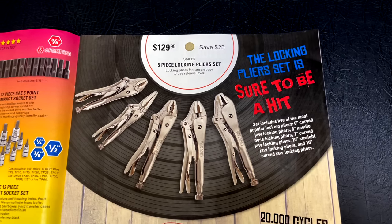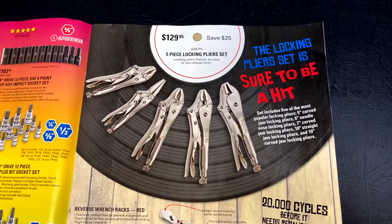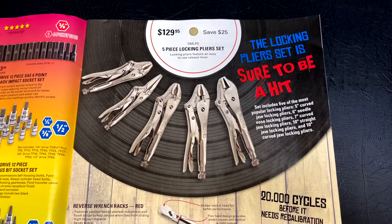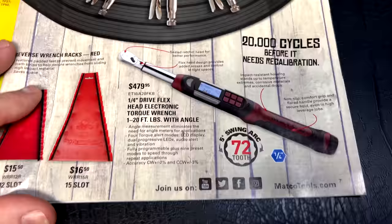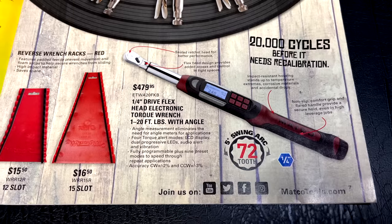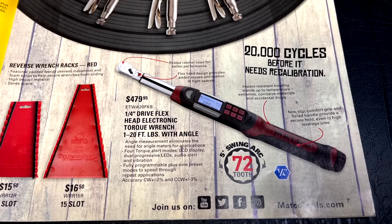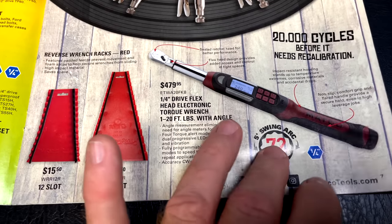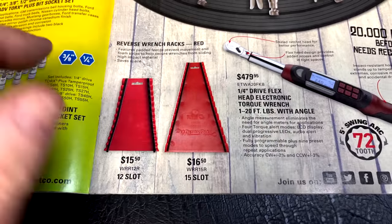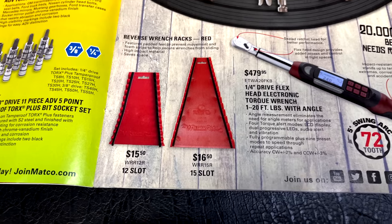They've got the five-piece locking plier set for $129.95 — a 5" curved, 6" needle nose, 7" curved, 10" straight, and 10" curved jaw. They also talk about the quarter-inch flex-head fully digital torque wrench, one to 20 foot-pounds with angle torque, for $479.95 — rated for 20,000 cycles before recalibration with a 5-degree arch swing. And there are wrench wraps: 12-slot for $15.50 and 15-slot for $16.50.